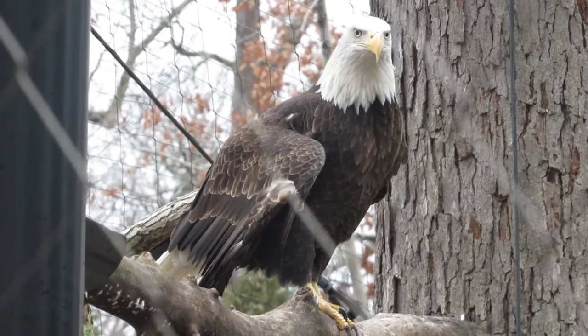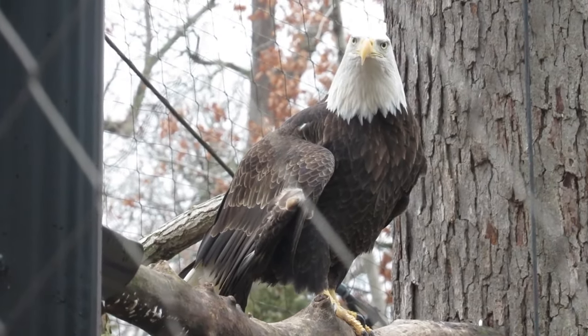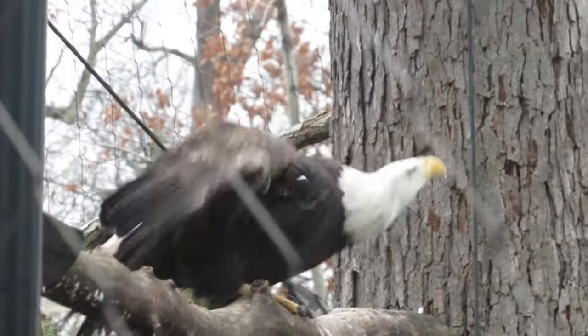By 1997, the number of breeding pairs was at 5,000, and in 2007, the species was removed from the endangered species list.